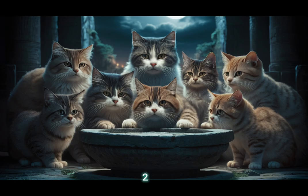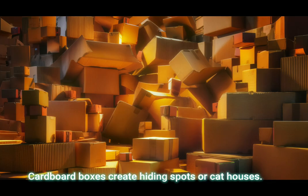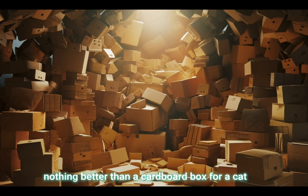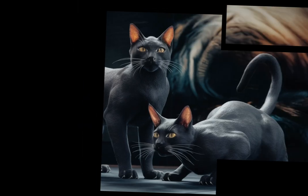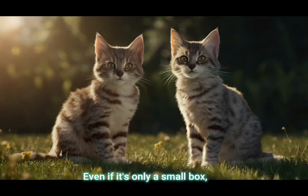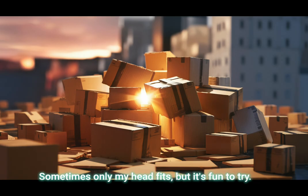Bonus 2: Cardboard boxes — create hiding spots or cat houses. There's really nothing better than a cardboard box for a cat. I appear out of nowhere when a box parcel appears in the house. Even if it's only a small box, I'll try to get inside it. Sometimes only my head fits, but it's fun to try.